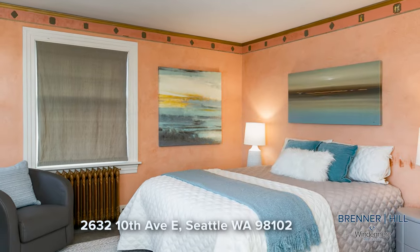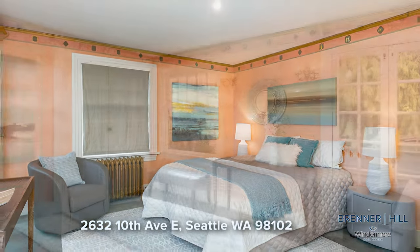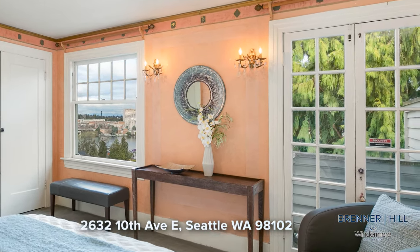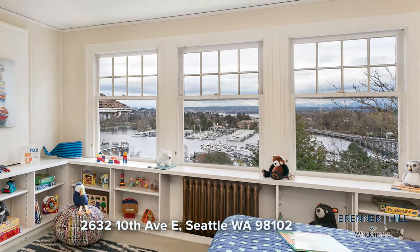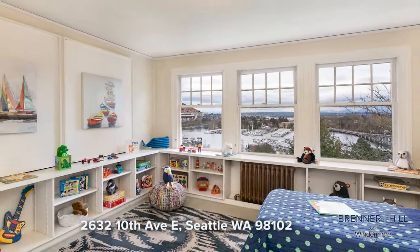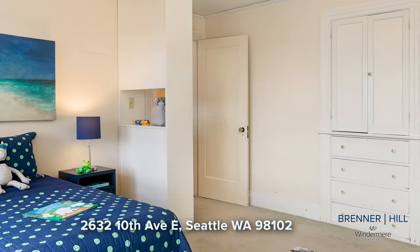The second level features three large bedrooms and a full bath. The primary bedroom beckons with views of the bay and an inviting Juliet balcony, providing an idyllic sanctuary to start your day. The expansive second bedroom boasts breathtaking water and mountain views, creating a quiet and comfortable space, and also includes abundant built-in storage.